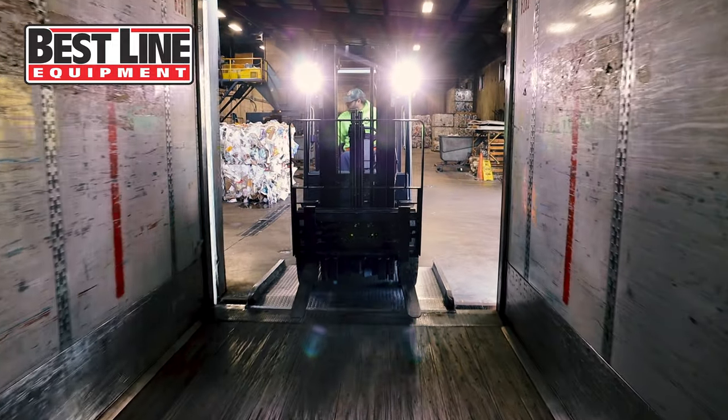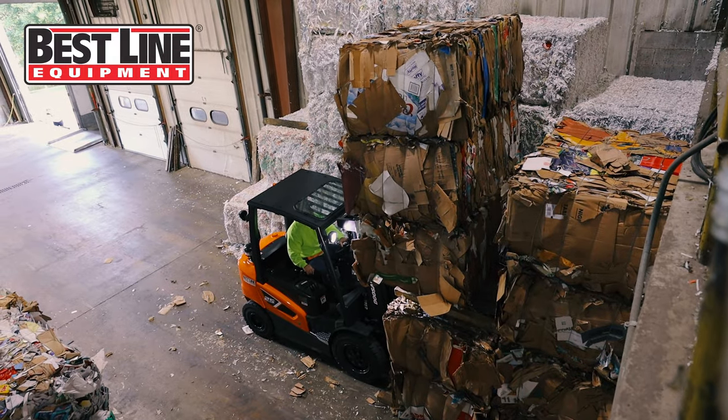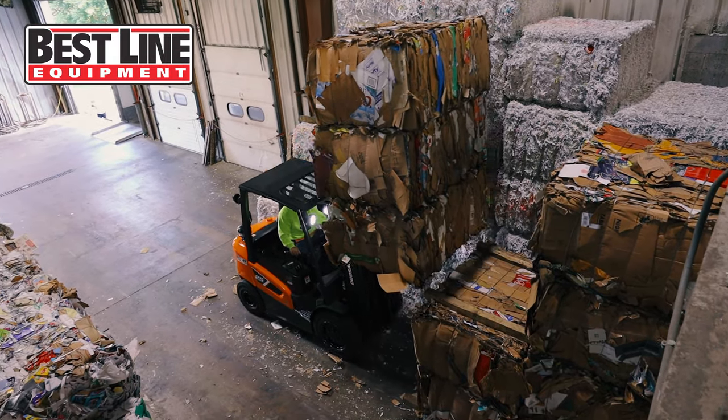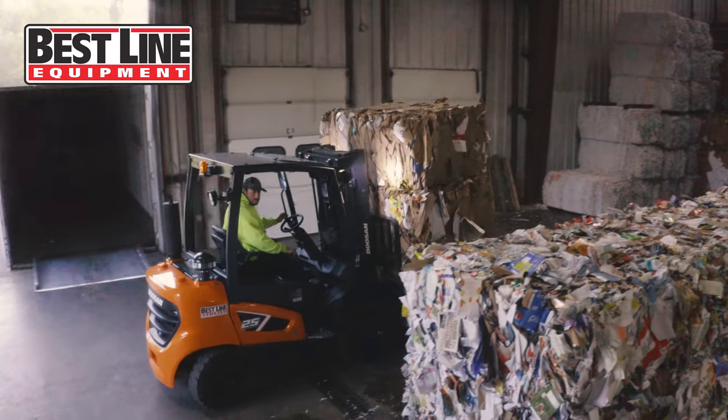This forklift came from Bestline. It really helps me do my job because we have to move the product. We have a lot of product that comes in and a lot of product that needs to go out. This new equipment, it's very nice to have.